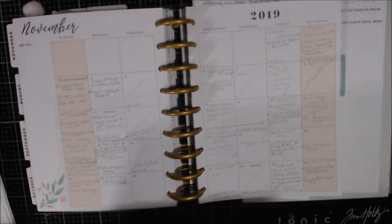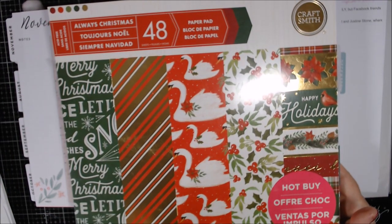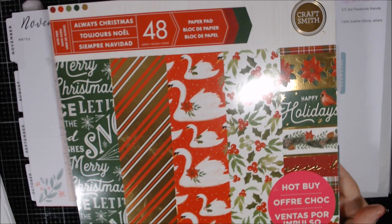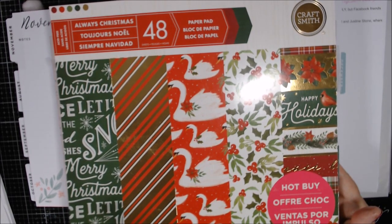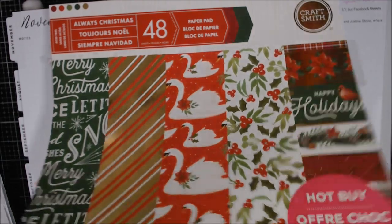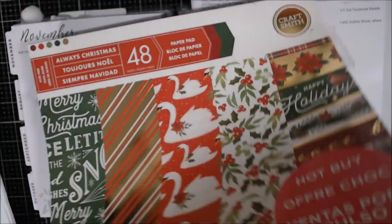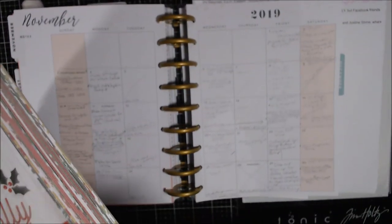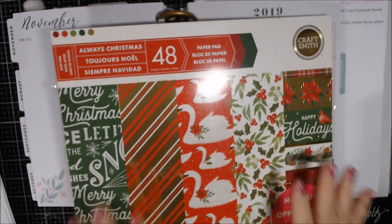I was going to use a different one but decided I'm going with Always Christmas by Craftsmith. It's a hot buy from 2017 — that's probably when I bought it. I've used just a little bit of it; there's one cut-out but it's 48 sheets and still pretty thick.